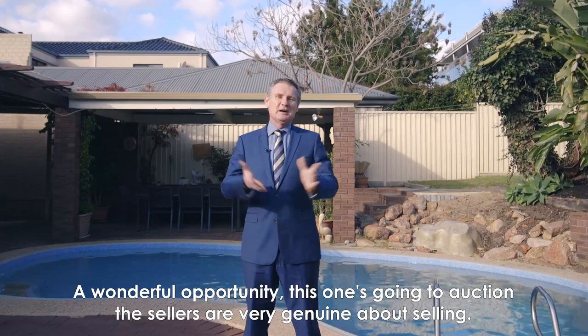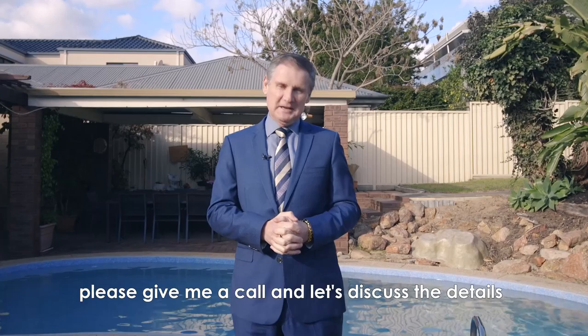A wonderful opportunity. This one's going to auction. The sellers are very genuine about selling. Please give me a call and let's discuss the details. Thank you very much.